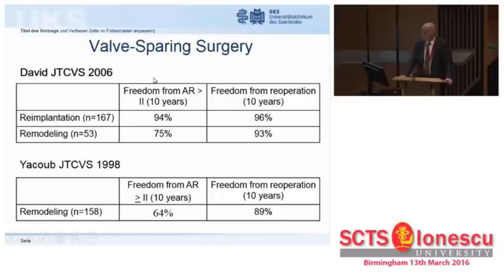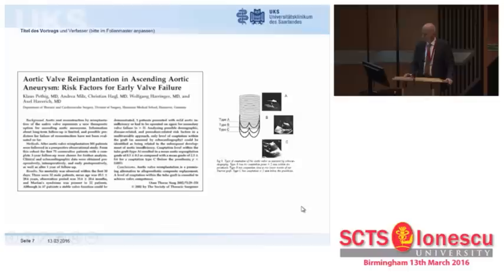Some years ago, both authors and inventors of these operations presented and published their own late results. The David operation, in his hands, was clearly superior, at least in terms of freedom from re-operation and freedom from aortic regurgitation. And we could stop here — let's all do the David operation. But there is more to it.